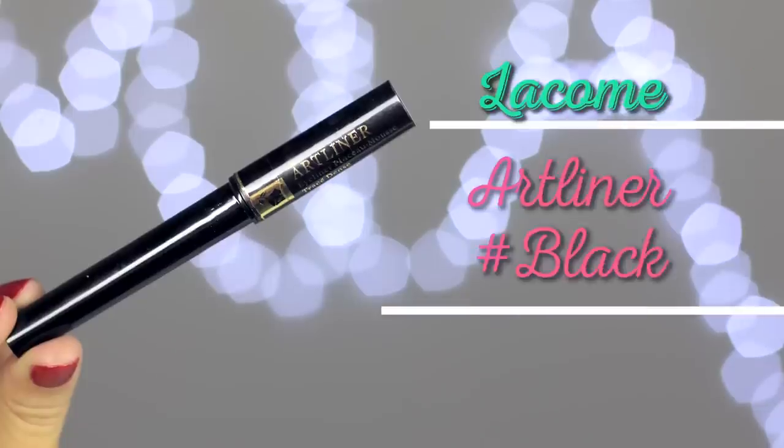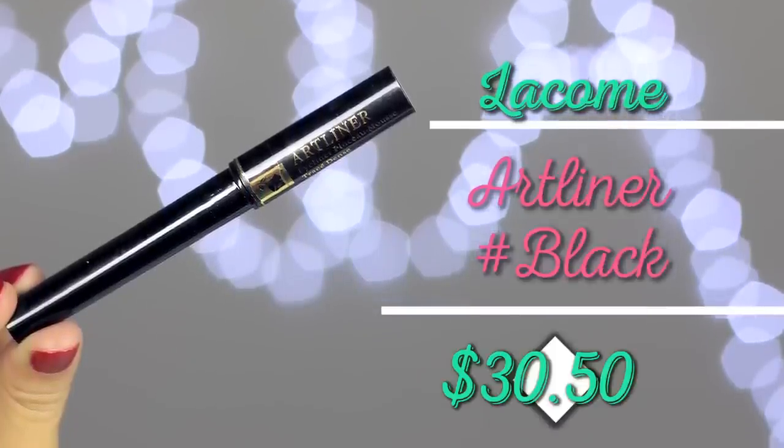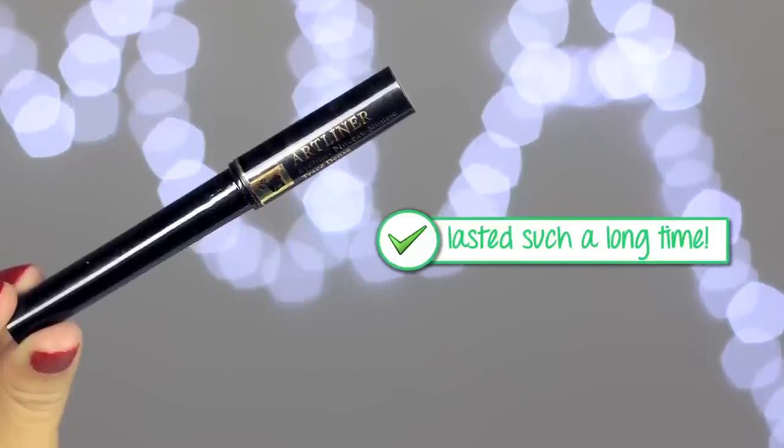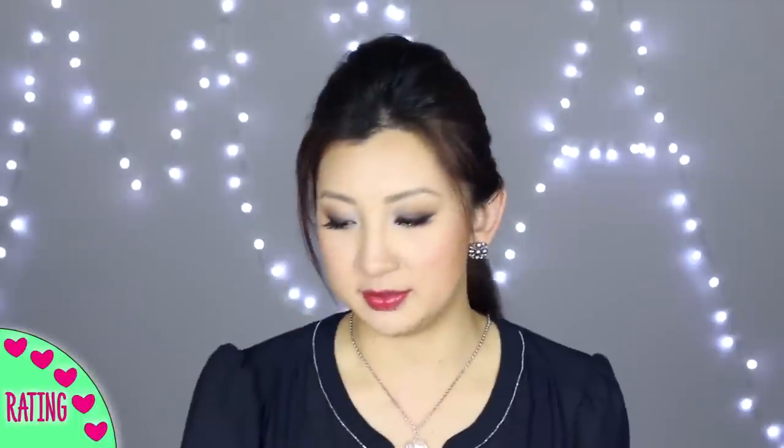This is the Lancôme Artliner, and I've been using this forever — you've probably seen it in my videos from almost a year ago. That's how long this eyeliner has lasted me, and I'm so impressed because it is quite a pricey product. I use eyeliner pretty much every time I do makeup and I still managed to stretch it out to a whole year. Out of all the eyeliners I've used in the past, nothing has lasted this long. I fully recommend this.